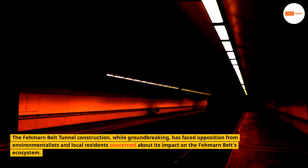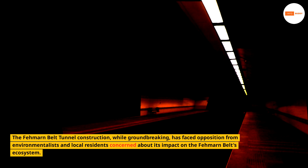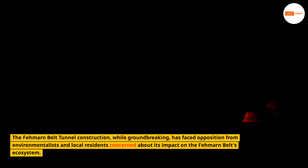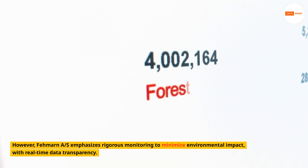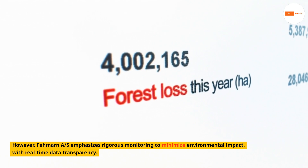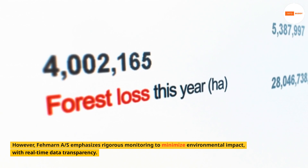The Fehmarn Belt Tunnel construction, while groundbreaking, has faced opposition from environmentalists and local residents concerned about its impact on the Fehmarn Belt's ecosystem. However, Fehmarn AS emphasizes rigorous monitoring to minimize environmental impact, with real-time data transparency.